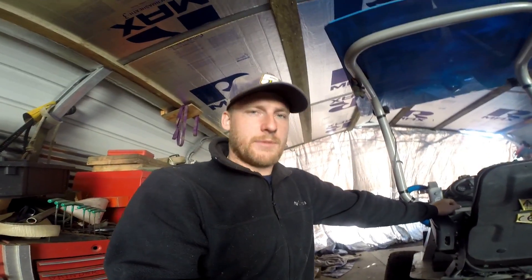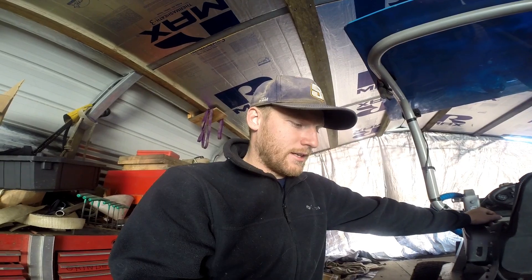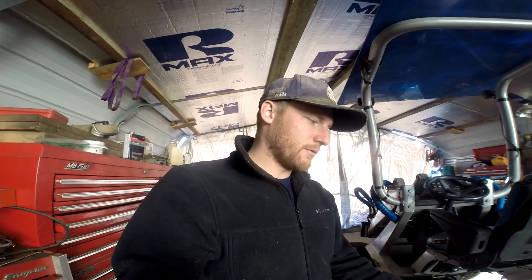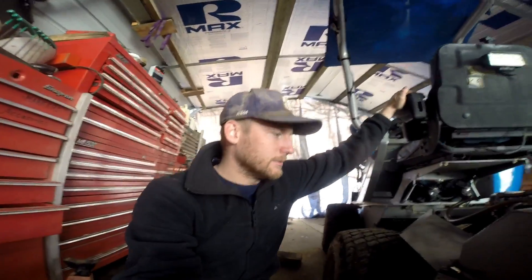Basically what it came down to is he messed up the timing by taking the injection pump off the way he did. I had to hunt and peck to find the timing, found it, got this thing running. Because there was nothing wrong with the injection pump - he just didn't prime it. The machine had sat too long so it needed to be primed; all the injectors were dry. So I put the injection pump back on, primed it all up, got it timed, and fired it up.